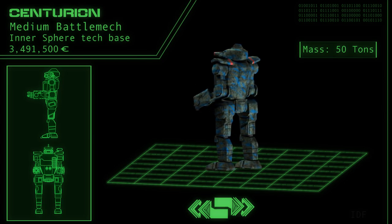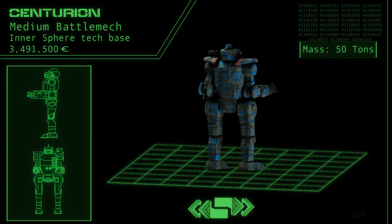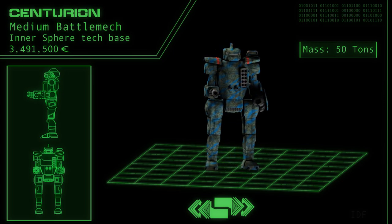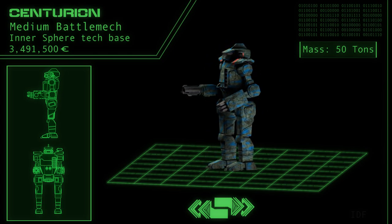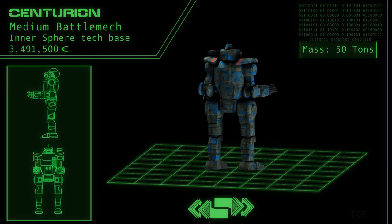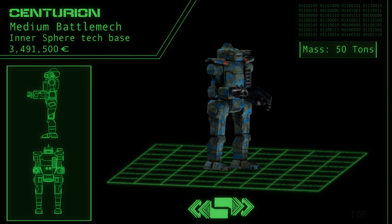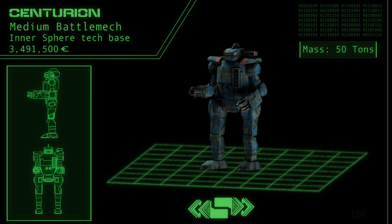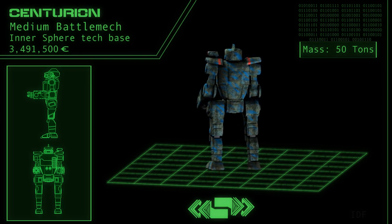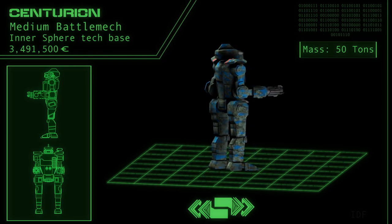It should be noted that the Centurion was designed to complement the 50-ton Trebuchet, a fire support and artillery mech. As the ravages of the Succession Wars have made consistently acquiring certain machines difficult, it is of little surprise that this pairing has become infrequent and that the Centurion has been forced to adopt new roles to compensate for this reality.